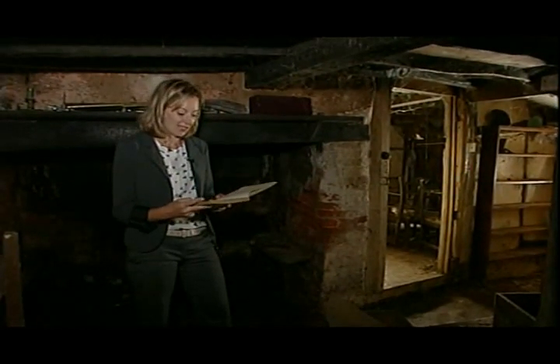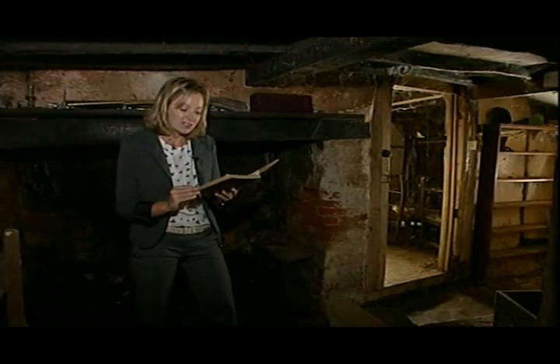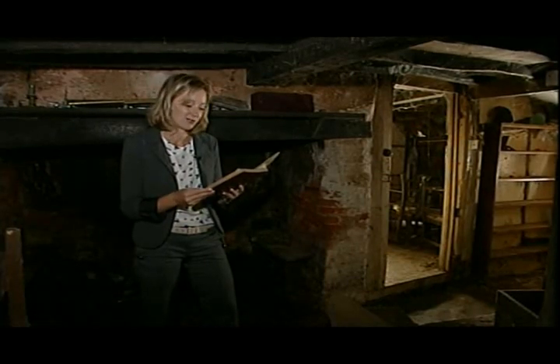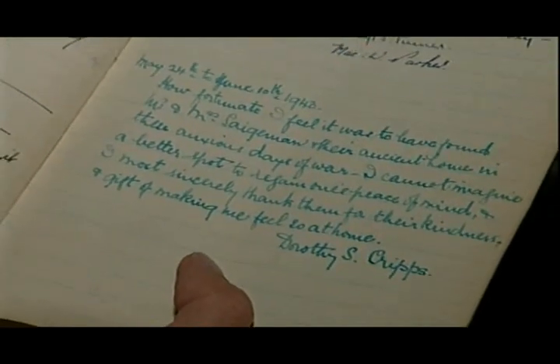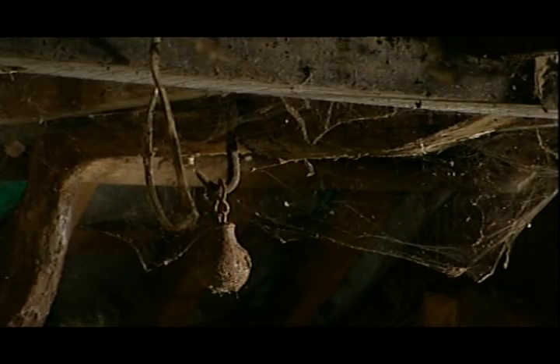It used to be a guest house, and this is the visitors' book. In 1943, Dorothy Cripps wrote: "How fortunate I feel to have found this ancient home in these anxious days of war. I cannot imagine a better spot to regain peace of mind."